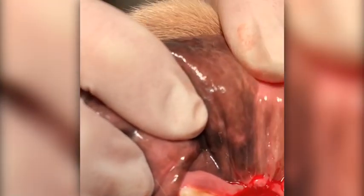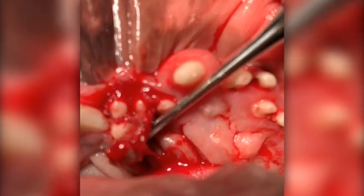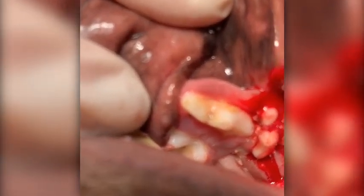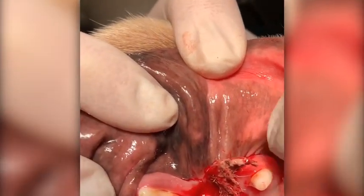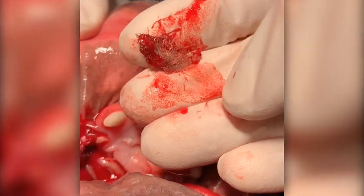I just pulled this tooth out of here, and look — it was shoved in between them. This is hair. There's pus and hair and everything that was wedged up inside there. Nasty.